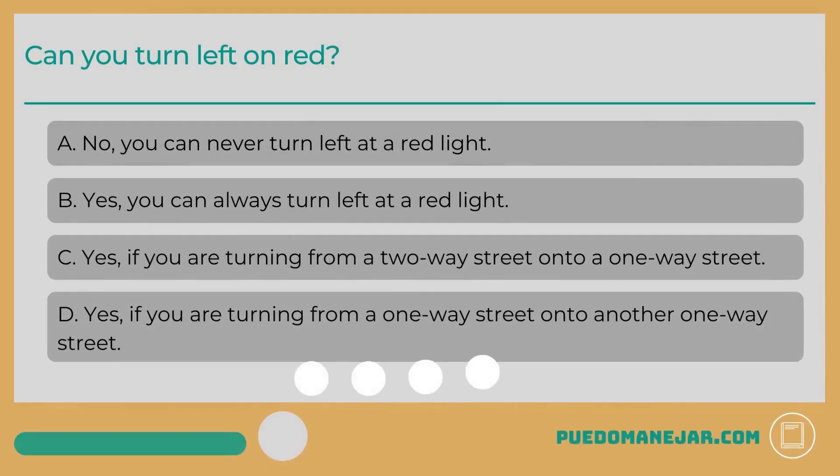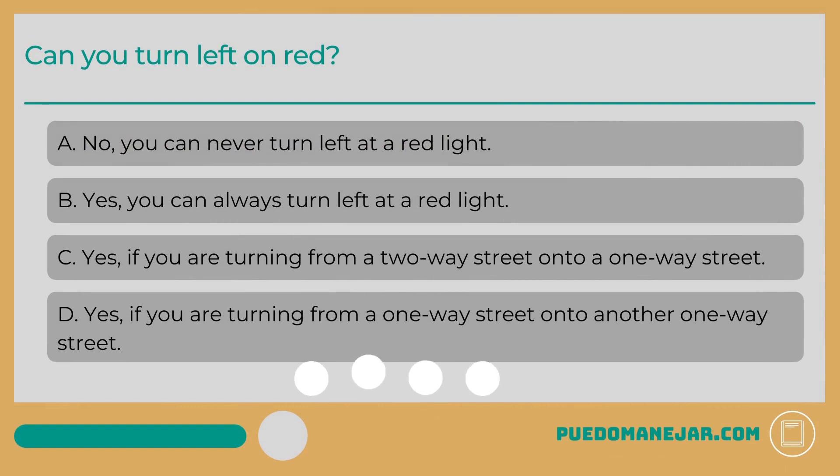Can you turn left on red? A. No, you can never turn left at a red light. B. Yes, you can always turn left at a red light. C. Yes, if you are turning from a two-way street onto a one-way street. D. Yes, if you are turning from a one-way street onto another one-way street.